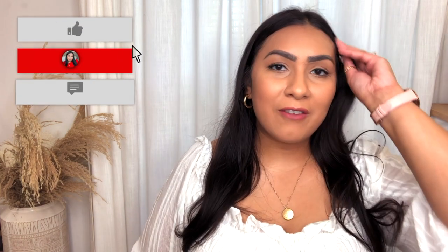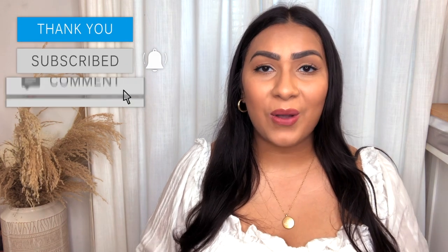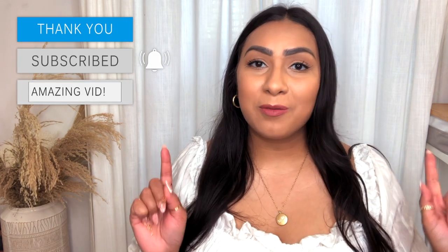Thank you so much for watching this video in iPhone quality instead of my usual camera. If you enjoyed this Amazon try-on haul, please consider subscribing before you leave. I have a bunch of other Amazon videos linked below with really great items as well, so go ahead and check those out. I'll see you next time — bye!